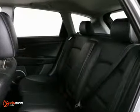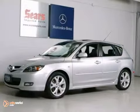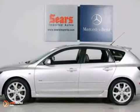It features heated leather seats, a CD player, climate control, keyless entry, and a sunroof. Come in for a test drive.